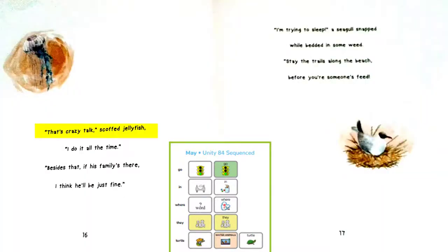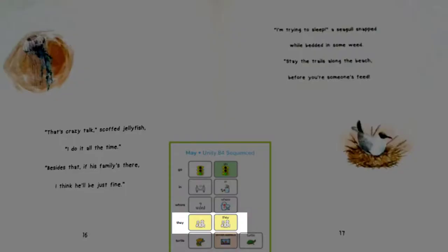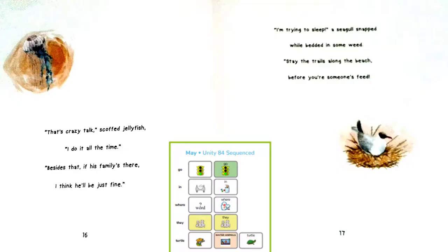That's crazy talk, scoffed Jellyfish. I do it all the time. Besides that, if his family's there, I think he'll be just fine. I'm trying to sleep, a seagull snapped while bedded in some weed. Stay the trails along the beach before you're someone's feed. Now the jellyfish and the seagull are giving him advice. They think he should go ahead and go in the ocean. What do you think?